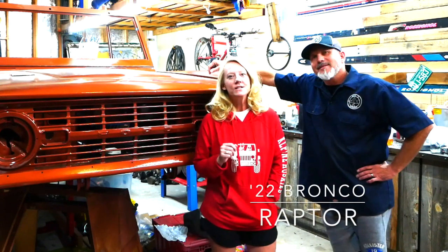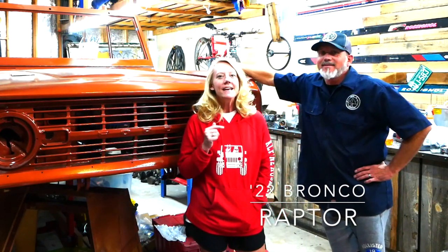Welcome to another episode of My Point Through Garage. I'm Mandi. I'm Chris. And we got another email.